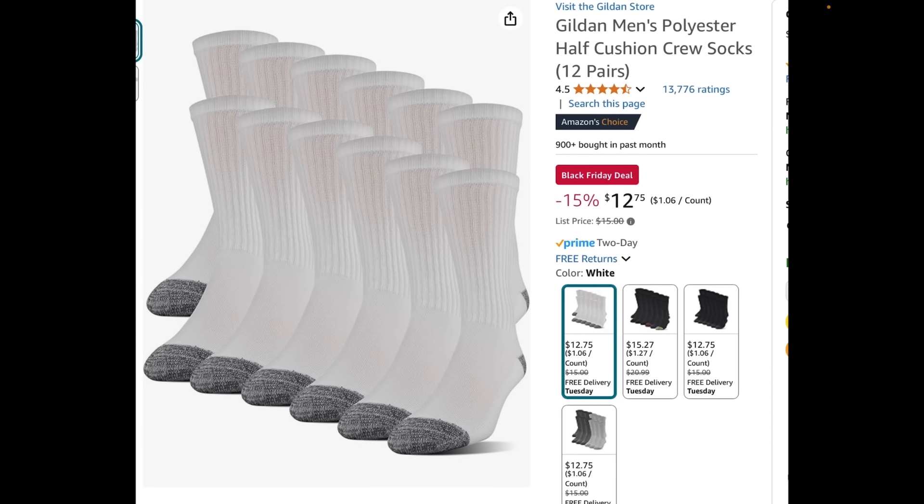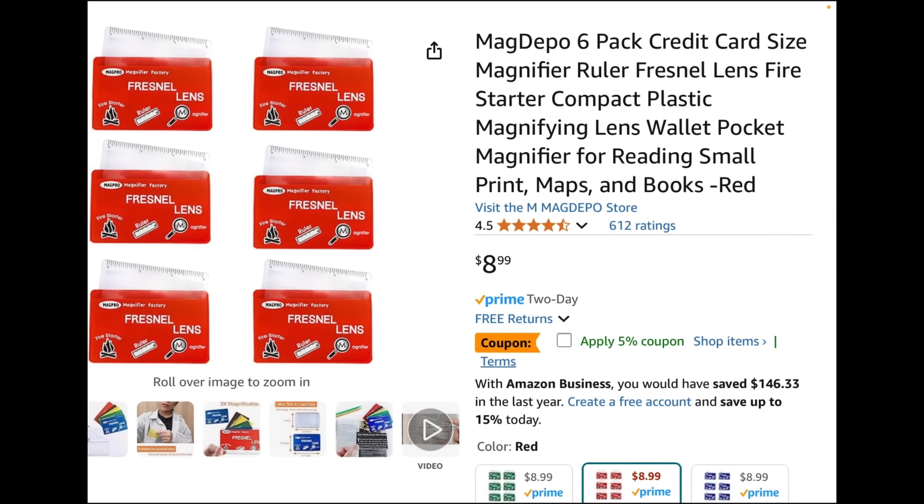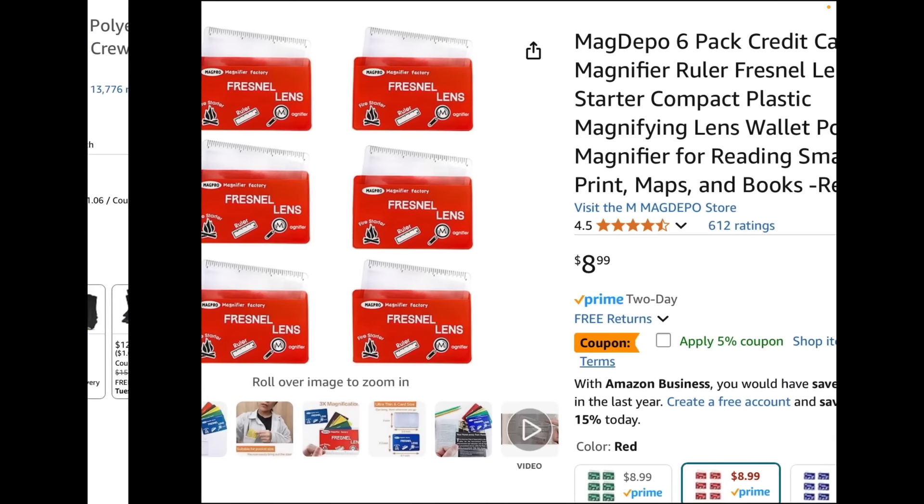Socks, underwear, all the clothing options — there are sales on all that stuff right now. Know your prices, then go on Amazon where you might find ridiculously good prices. Check the reviews. Gildan — I'm familiar with that brand, I like their socks. Are they the highest quality? No. Do they work? Yes. 12 pairs for $12 is hard to beat these days.